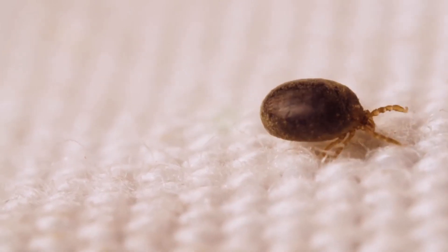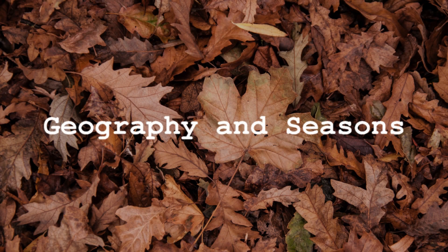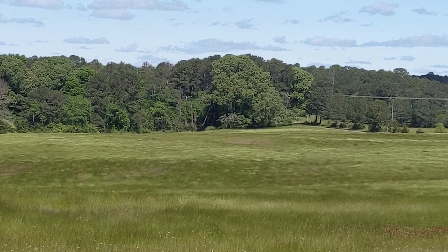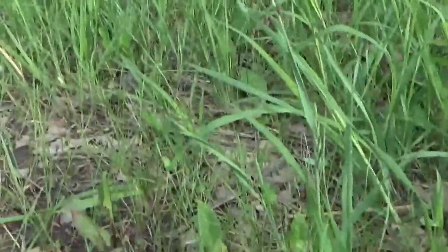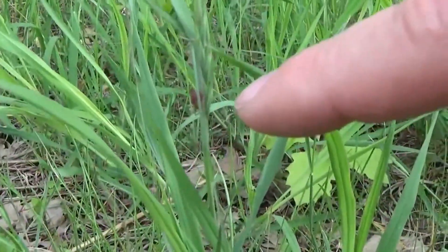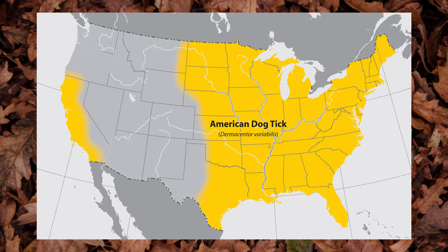It is now time to discuss the geographical distribution of this species. American dog ticks prefer grassy areas with little to no vegetation. This allows them to encounter larger animals frequently, and unfortunately, have run-ins with humans as well. Commonly, a tick will latch onto a dog, be brought into a home, and later find its way onto a human — hence the name dog tick. American dog ticks are widely distributed east of the Rocky Mountains, but you can also find them in select areas of the west coast.